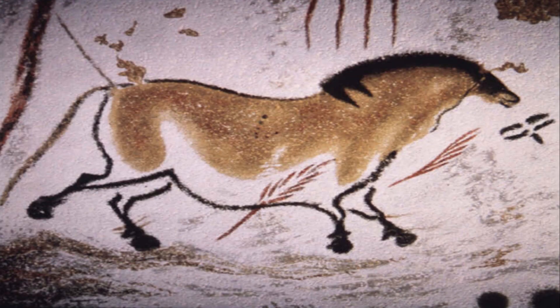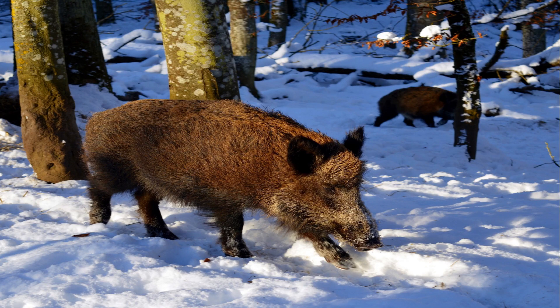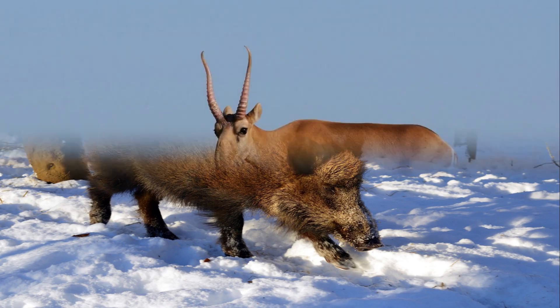Tarpan, Europe's extinct wild horse, which only went extinct in 1879, is the horse that all domestic horses are descended from. There were wild boar plowing up the soil, and millions of the alien-like saiga antelope grazing.